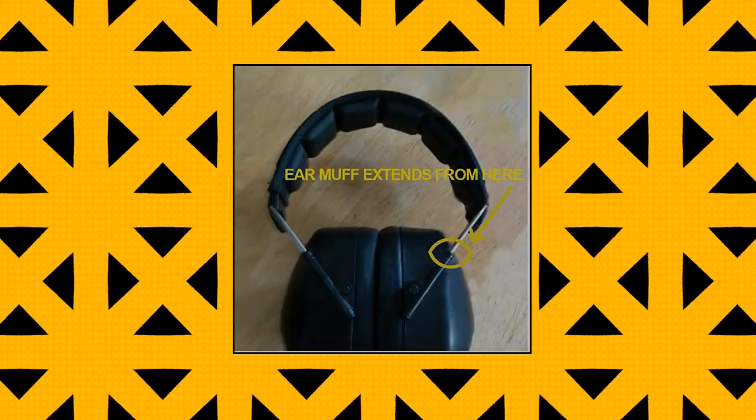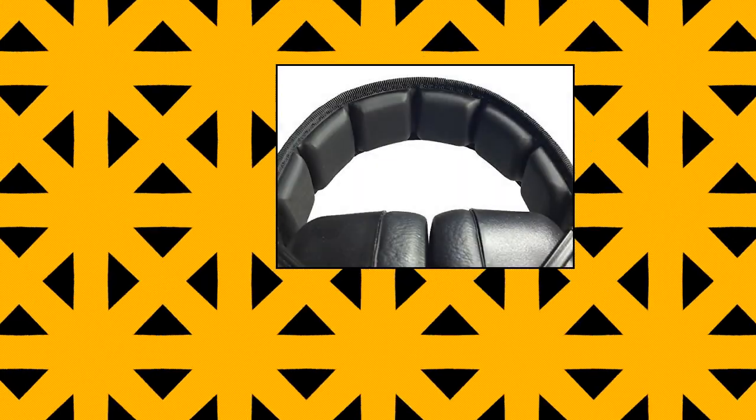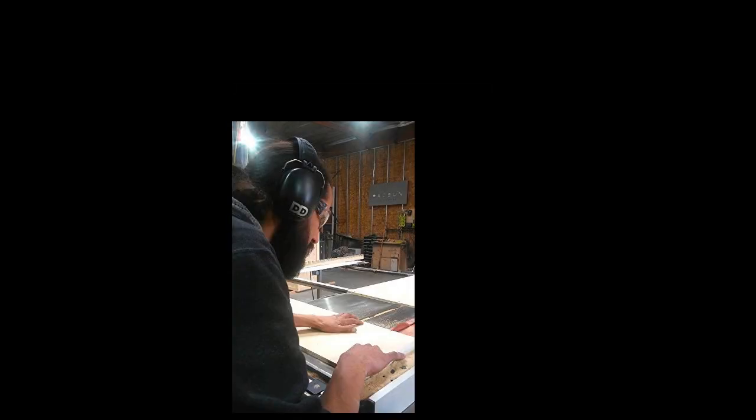Professional Safety Earmuffs by Decibel Defense, 37dB NRR — the highest rated, most comfortable ear protection for shooting. The best safety earmuffs. Industry leading NRR 37dB protection. Decibel Defense ear protection are the perfect earmuffs for the shooting range. Ultra comfortable headband with smooth padded cell design provides hours of comfort. Foldable and compact with sturdy construction, ideal for the gun bag or tool case.